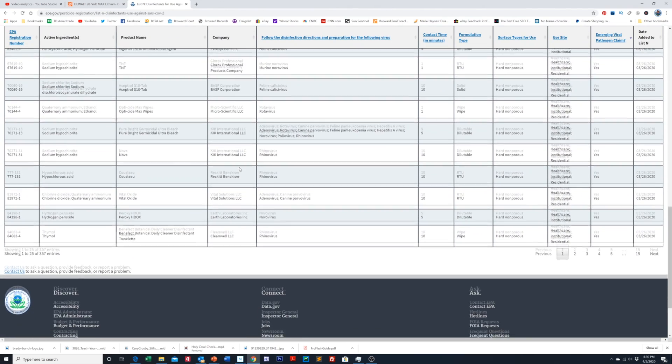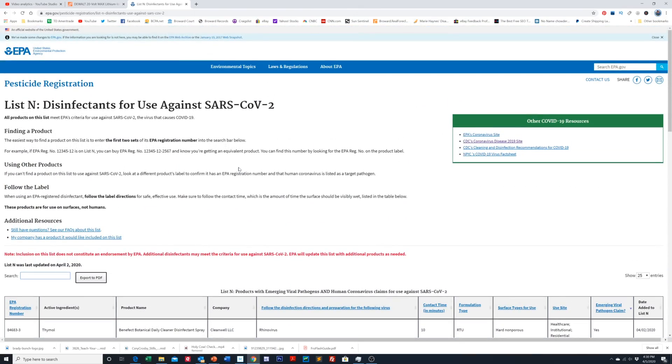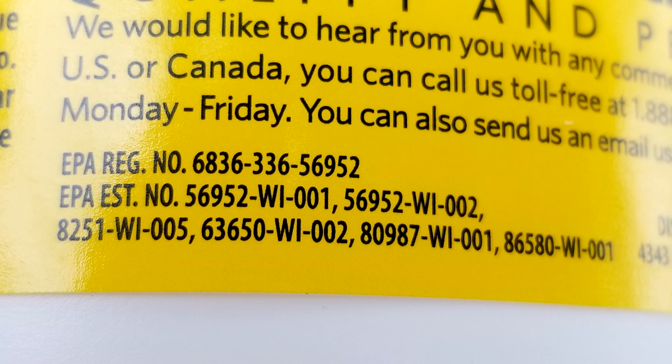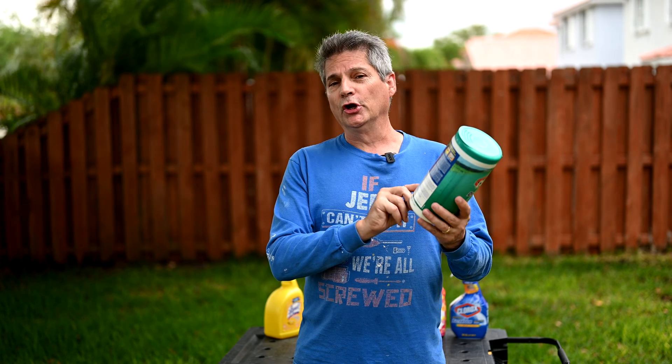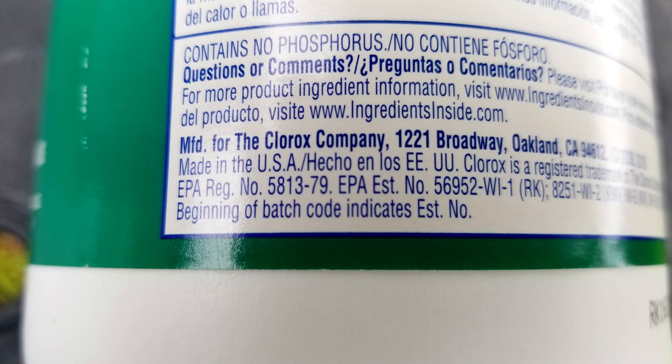Here you can see they've got several hundred different products on this list and the list is updated pretty much every couple of days. So go get whatever product you have — your disinfectant wipes, your cleaners, whatever you have — go get your bottle, turn it around, and in the fine print on the bottom find the EPA registration number. It will say EPA REG NO because it's abbreviated, but that's the number you want. For example, this one here is 5813-79.